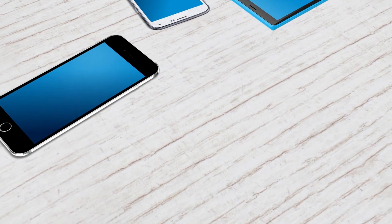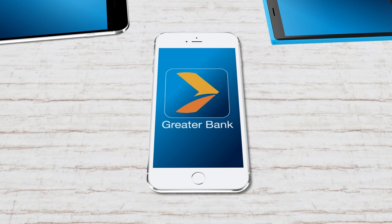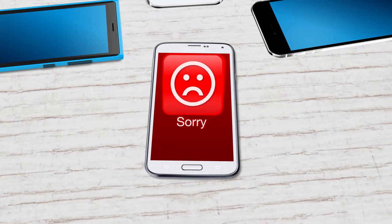Let's get something straight. Being able to do your banking on your mobile phone makes a lot of sense in our busy world. That's why Greater Bank are proud to be a leader in what we offer. In fact, some banks still don't offer these simple features on their mobile banking apps.